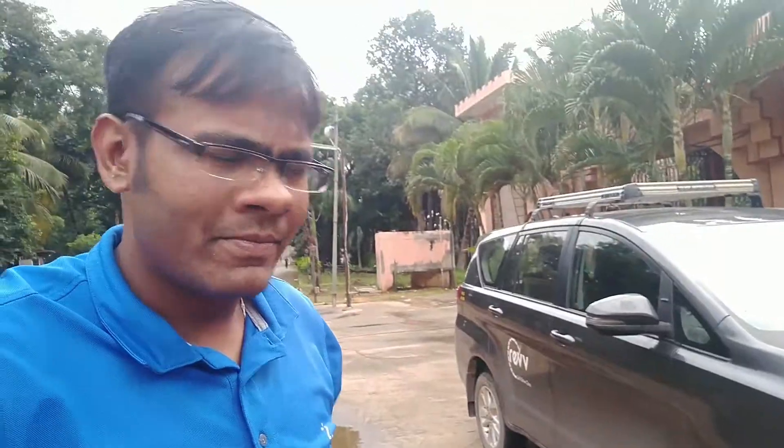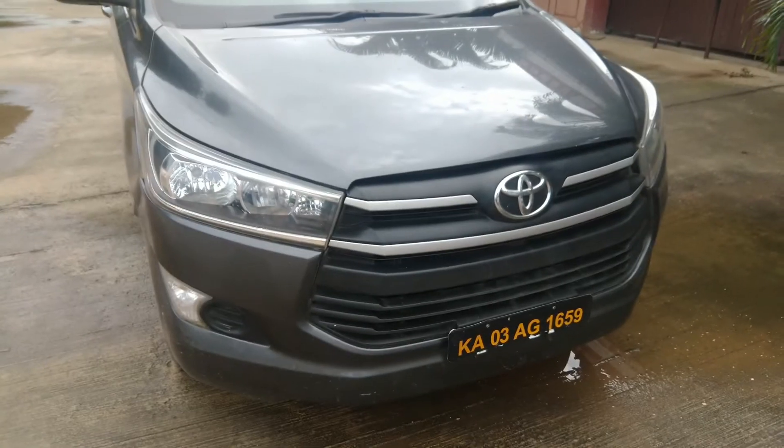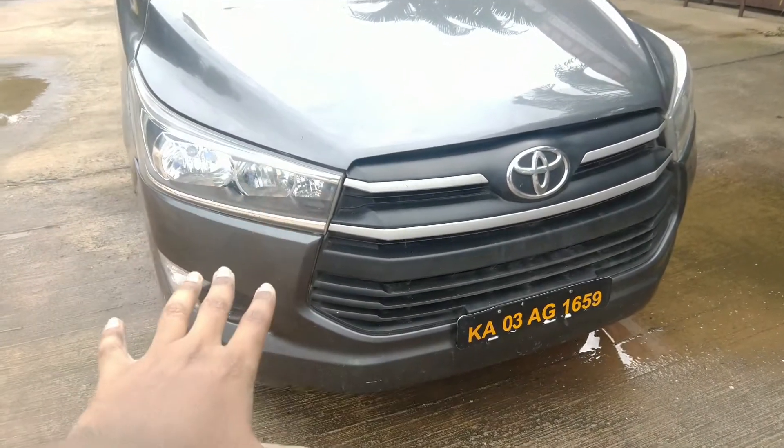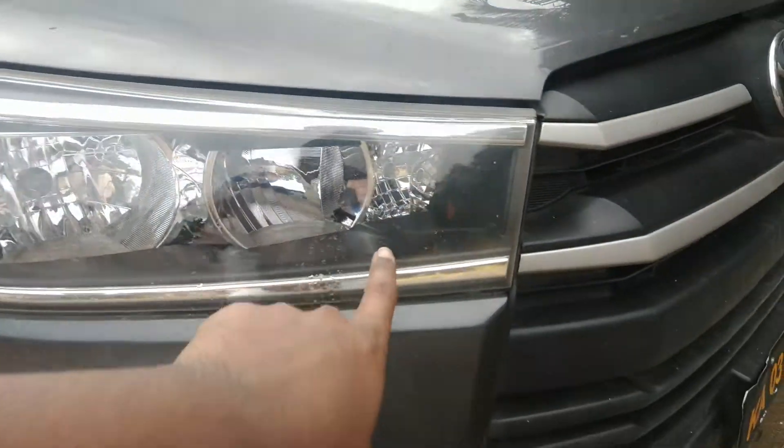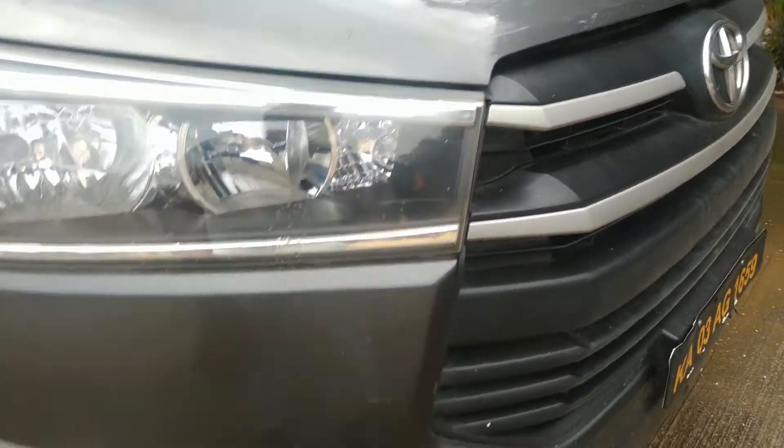Hey, what's up guys. So this is the morning walk around — I drove through the night to the airport, so let's check the car out. This is the base version, the G version, which is why we do not get the LED; we get the high beam/low beam indicator on the bottom, and no fog lamps.